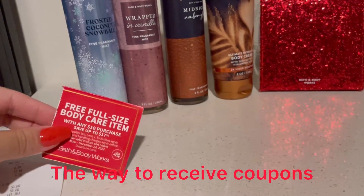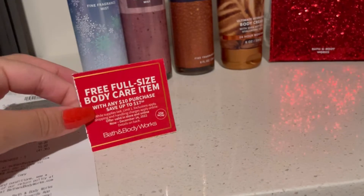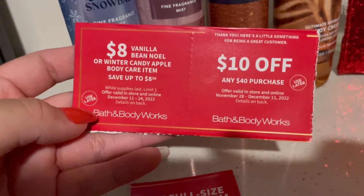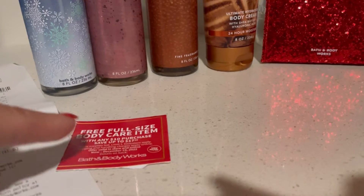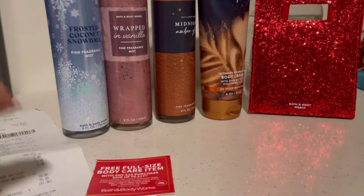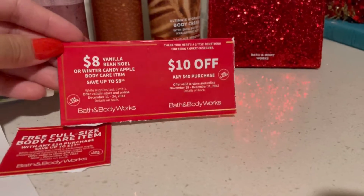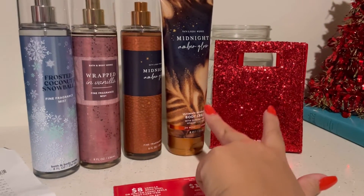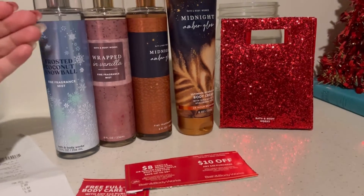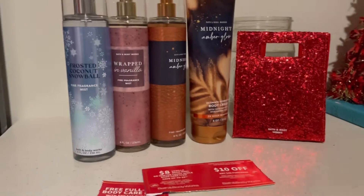I received this coupon by signing up for Bath and Body Works mail coupons. Now that they have their app, you might get some coupons there too, but you should still sign up for the mail because some coupons aren't available on the app. The free body care coupon is available on the app right now, so download it if you haven't. You'll also get a 10 off $30 reward. Please sign up for the mail list — it takes about a month or two to get in the system, but after that you'll get your savings.